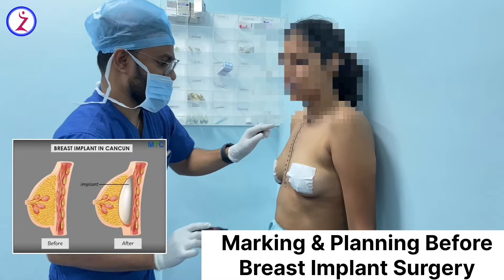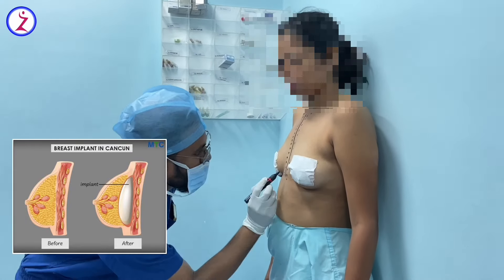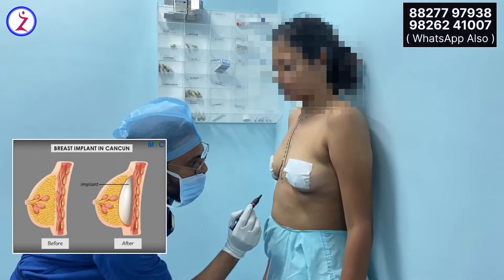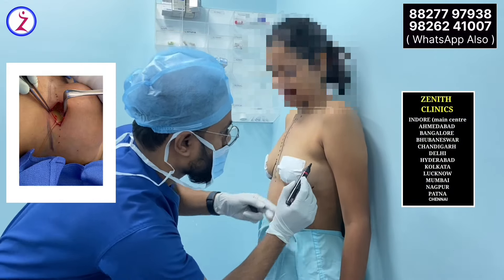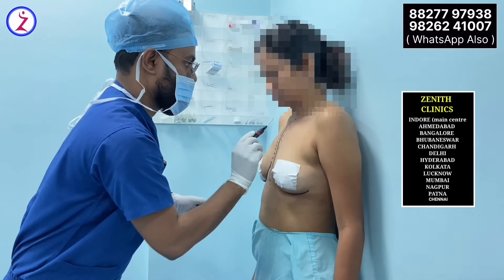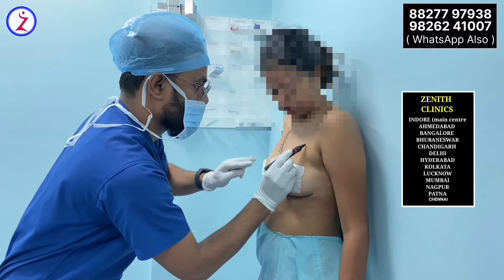In the pre-op area, we usually mark the breast extent, breast meridian, nipple position, and everything. We also plan an incision in such a way that it can easily be done under the breast fold — in the inframammary fold — so it will not be visible in later dates. We discuss with the patient in pre-op regarding the volume and the projection she wants, and based on that we decide on the implant profile.